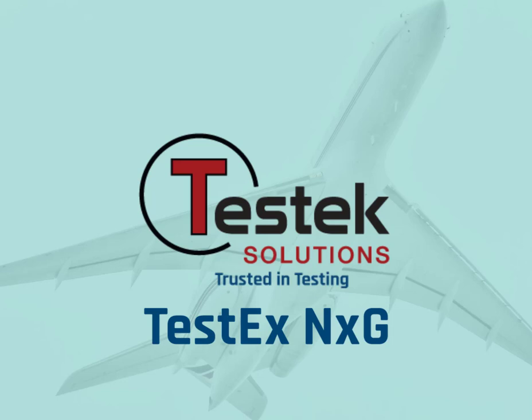This and the following videos in this series give a brief tour and demonstration of TestX NXG. So without further delay, welcome to TestX NXG.